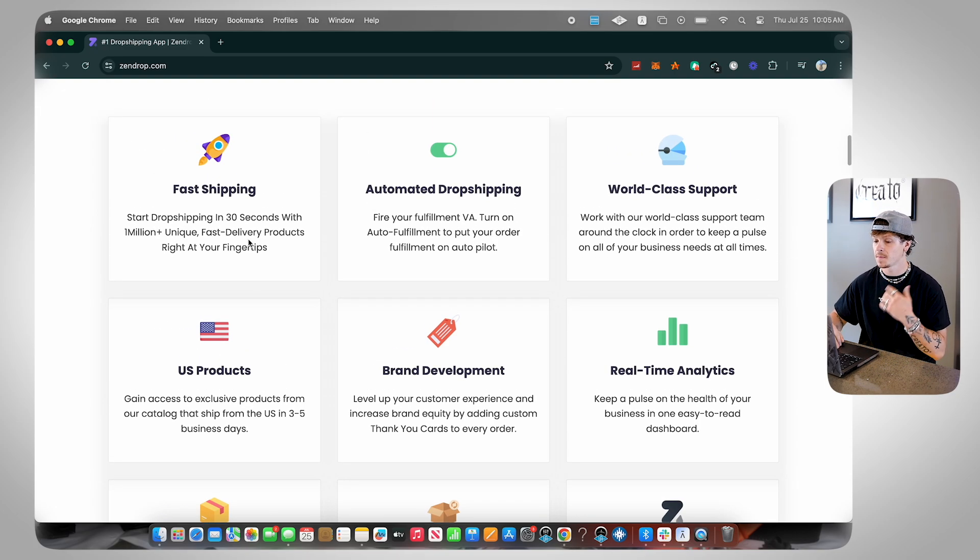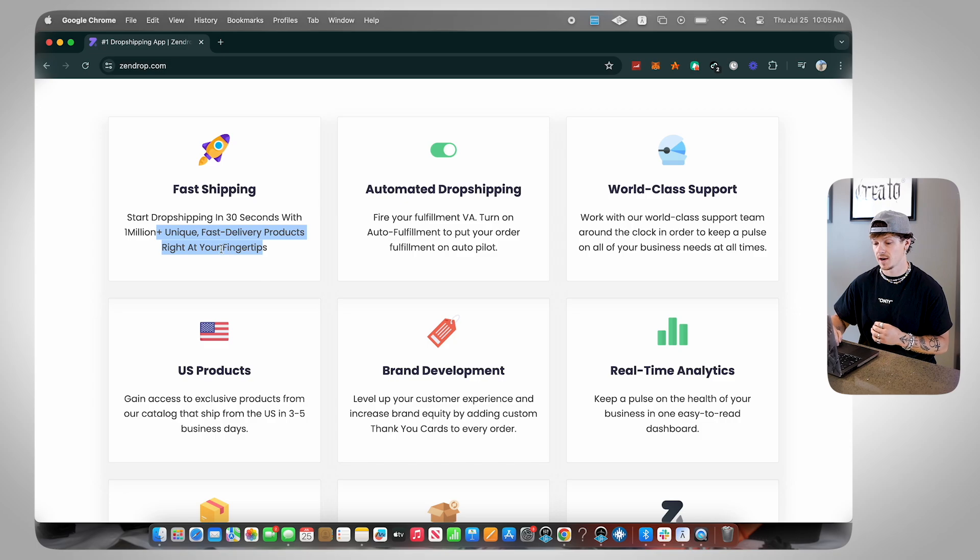Next I want to talk about fast shipping. You can start dropshipping with one million unique fast delivery products right at your fingertips. Even if products aren't from the US, everything on Zendrop's catalog is going to have way faster shipping than you would traditionally find anywhere else, which is one of the most key things you're looking for when trying to find a good supplier for dropshipping.